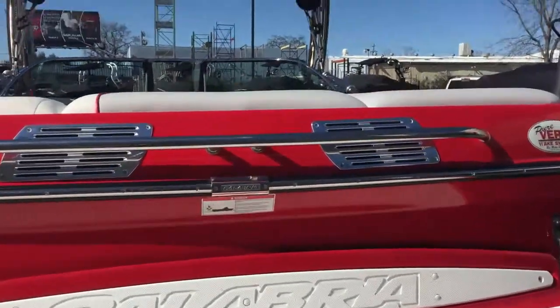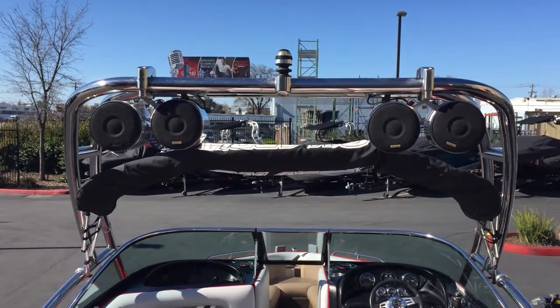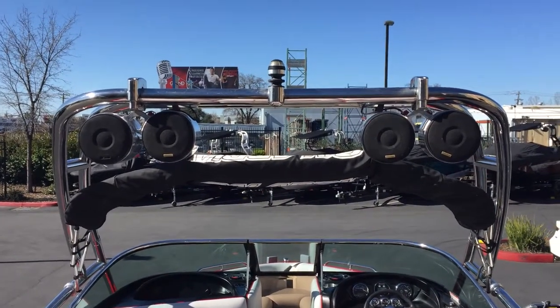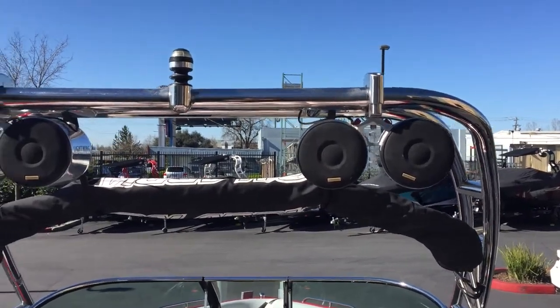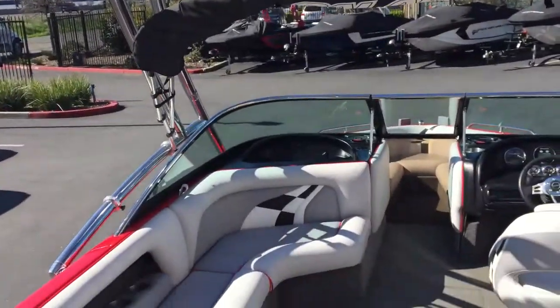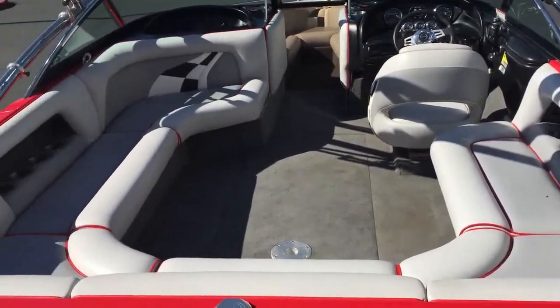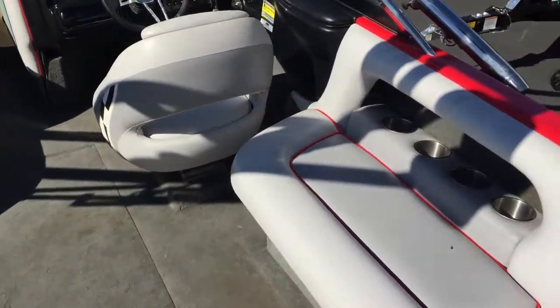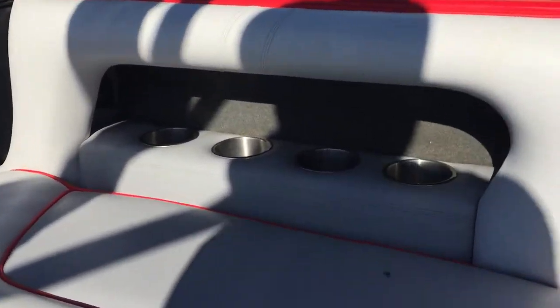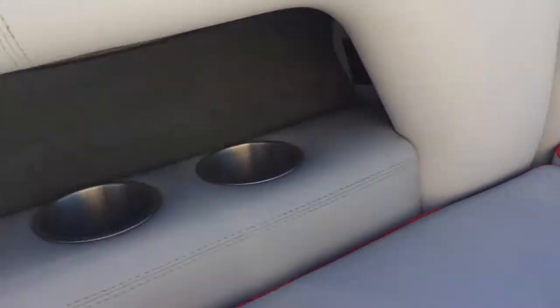Now let's go up and take a look inside. Up top here is a fold-down tower that holds four Lightning speakers on top. Down below is a nice roundabout seating area — it's very inviting. On the sides are some cup holders; there are quite a few actually in this boat.